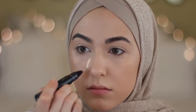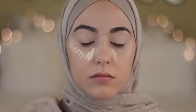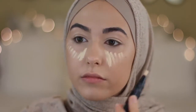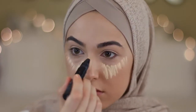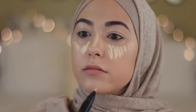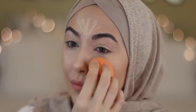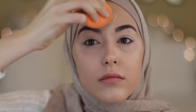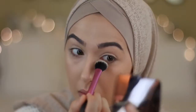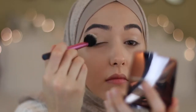I'm highlighting with MAC's Prep and Prime in the shade Light Boost, and I love highlighting with this rather than a concealer because it's not as thick and it doesn't look cakey at all. To set underneath my eyes I'm using Hourglass's Ambient Lighting Powder in the shade Face Light — I love it because it doesn't look cakey and it just prevents creasing.